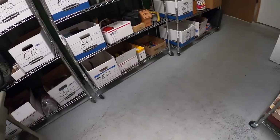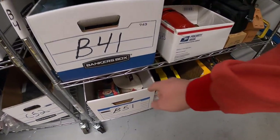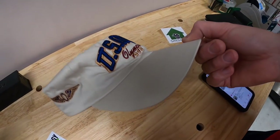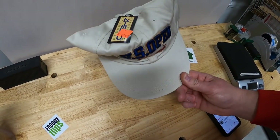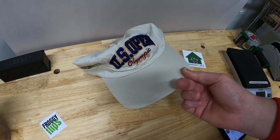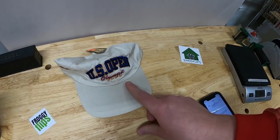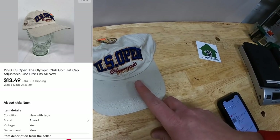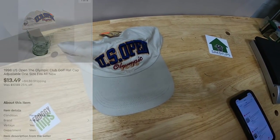Next thing is a hat. It's an old inventory code at B6. This is an Olympic U.S. Open hat, new with tags, from 1998. I only have a dollar into this, and it was part of the sale that I'm running, so it was like 35% off. It sold for $13.49 plus shipping.